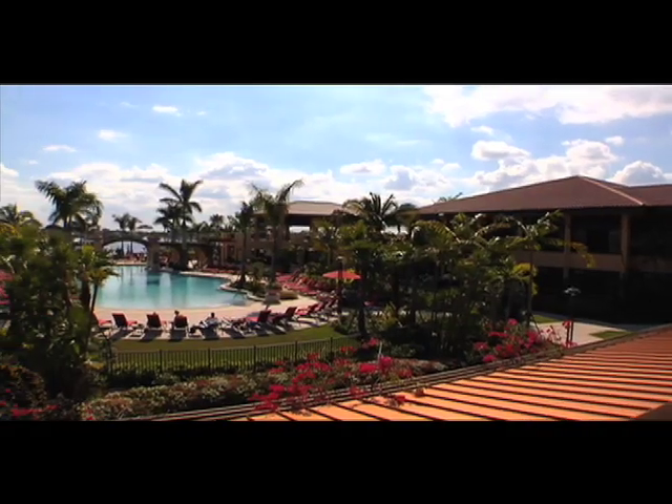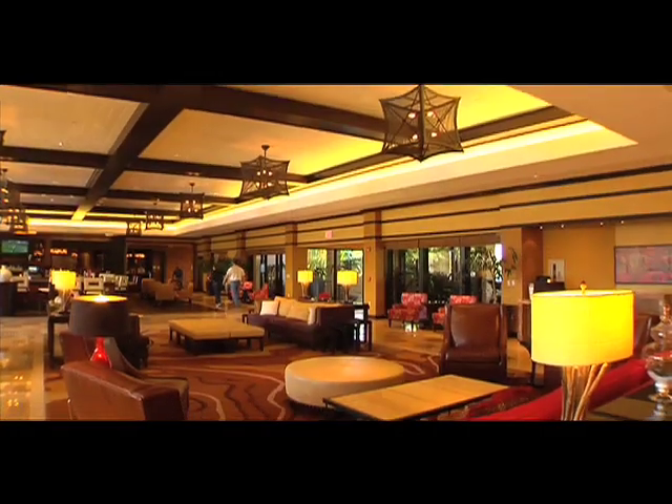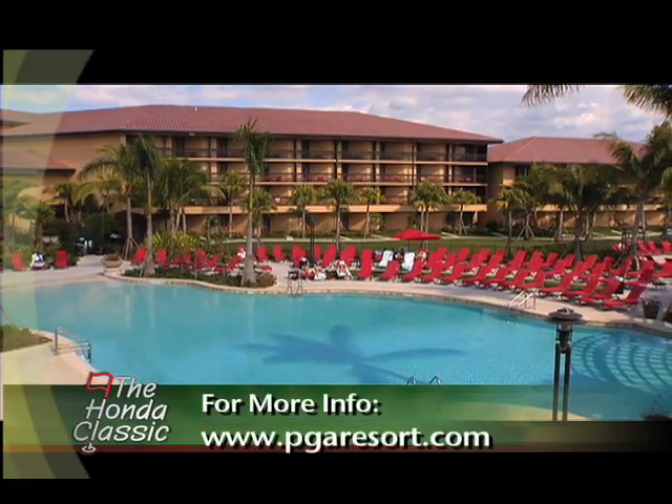PGA National has a long history and legacy here in South Florida, and because of all of the recent renovations, the first response we get from guests who had been there in the past but hadn't been there recently is a wow. They're amazed at the transformation. We've taken a classic golf resort destination and made it current and contemporary, and guests are just so amazed at the transformation they've seen us do in the last year.